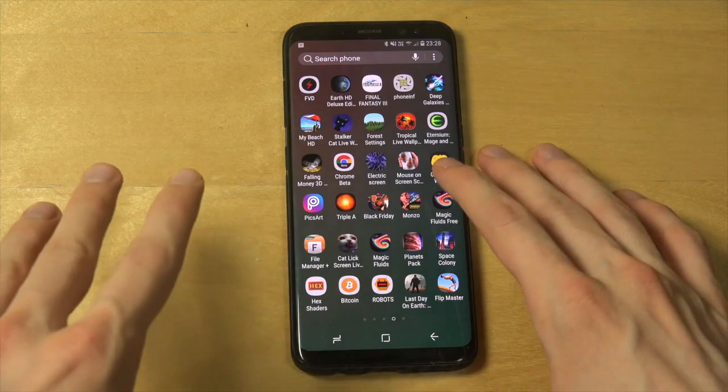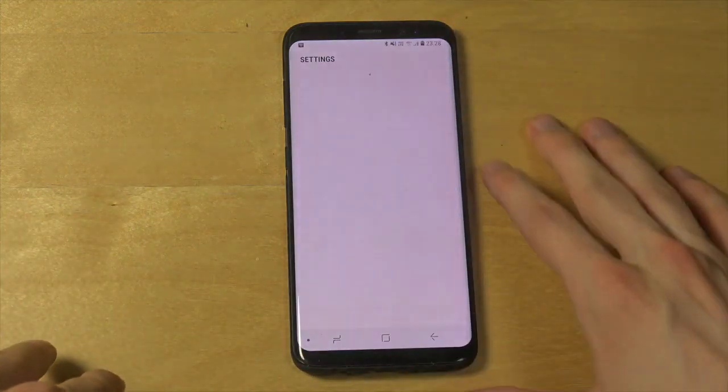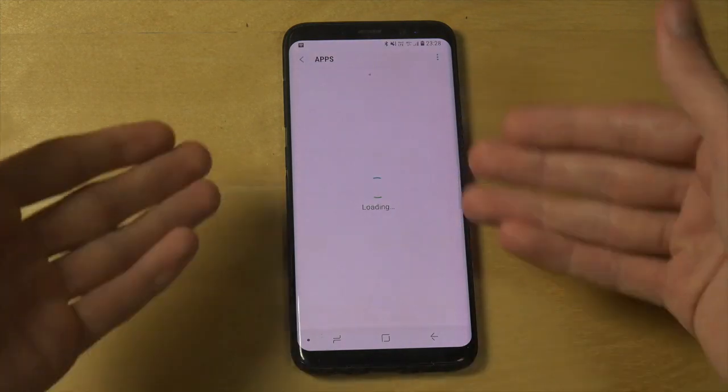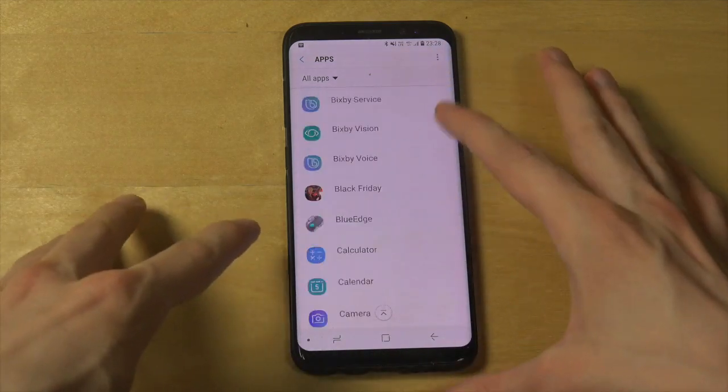I know this was available in the past, but it looks like I've removed it. So now, if you want to uninstall an app, you have to go into the stupid apps page in here. And look at how long it loads. This is retarded. And then you have to go find it.